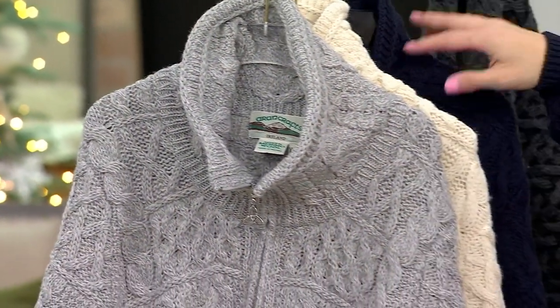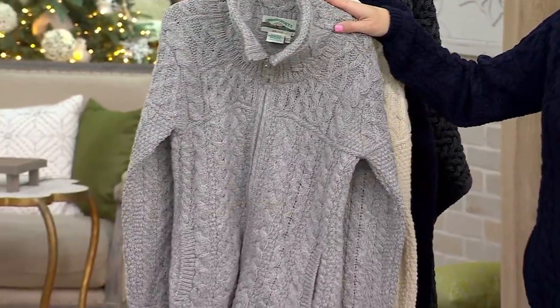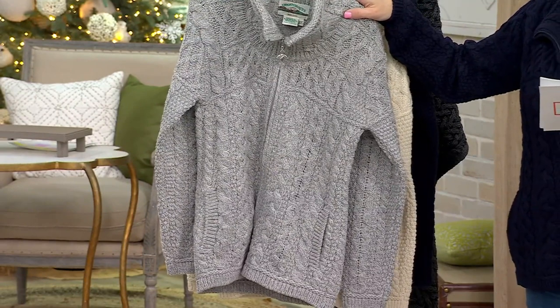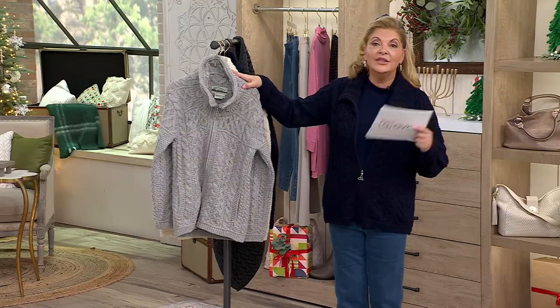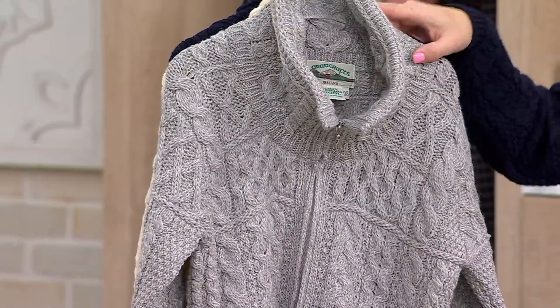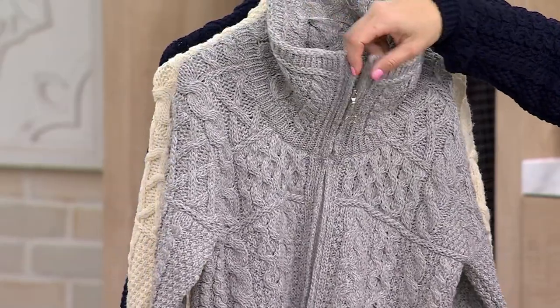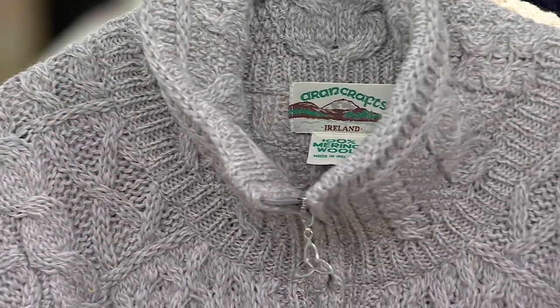This was huge and very popular a little bit earlier. The price is going up at the end of the day to $176 — but you're watching at the right time: it's $139.98, saving you $36. Five easy pays at just $28. When you get it home, you'll discover how absolutely exquisite this sweater is.